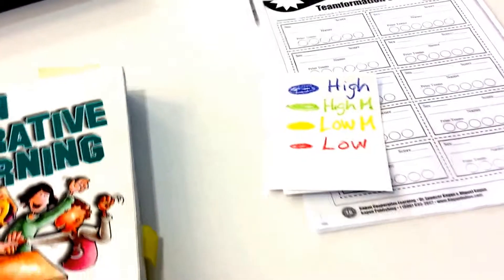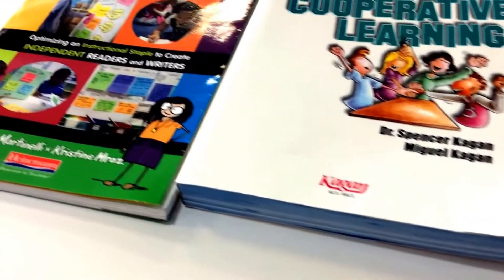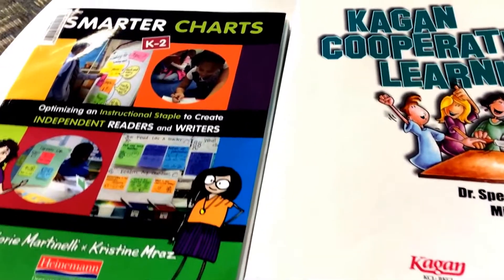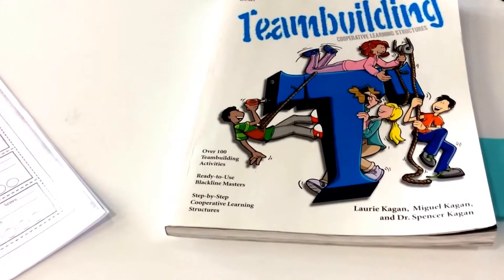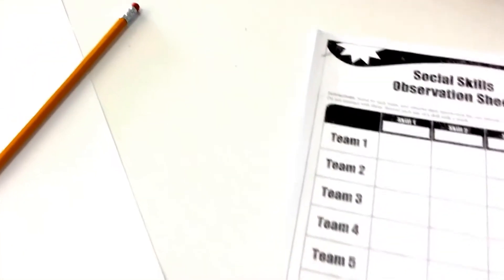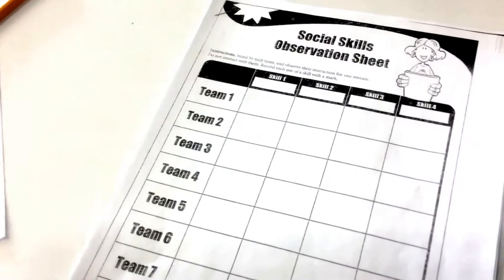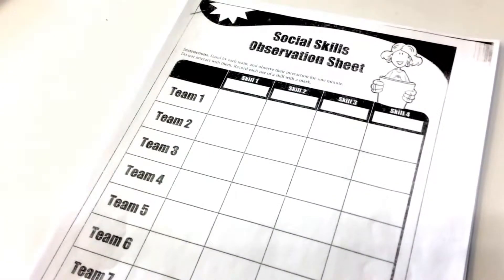For the first few days, we focus purely on team building. We develop anchor charts that tell us what a team would look like, sound like, and feel like. We use various team building activities and introduce structures for how students will respond to me as well as to each other. As students are working, I do my best to stay out of the way because I'm observing — just like a scientist would observe — watching students in their new collaborative teams.